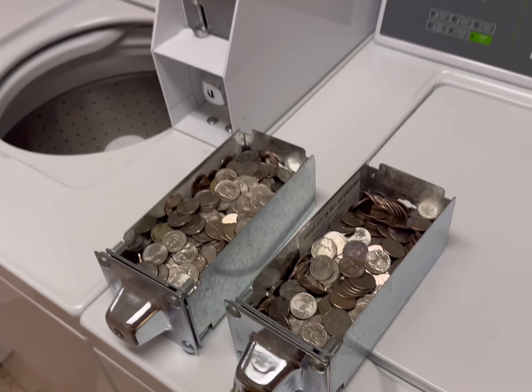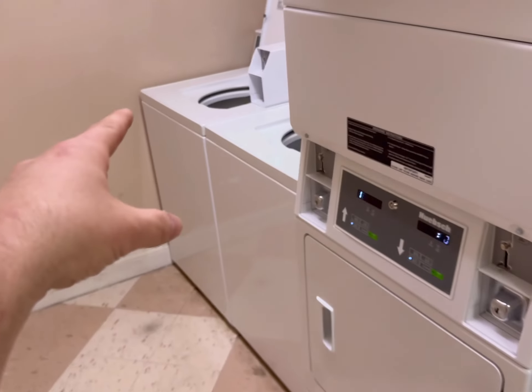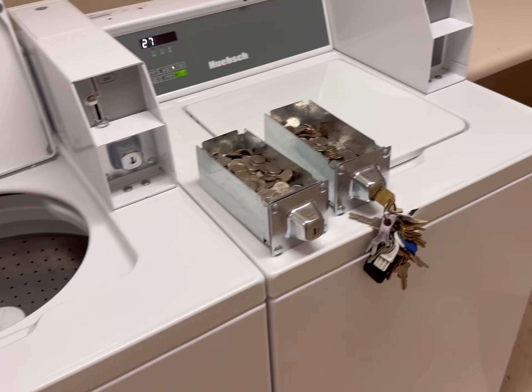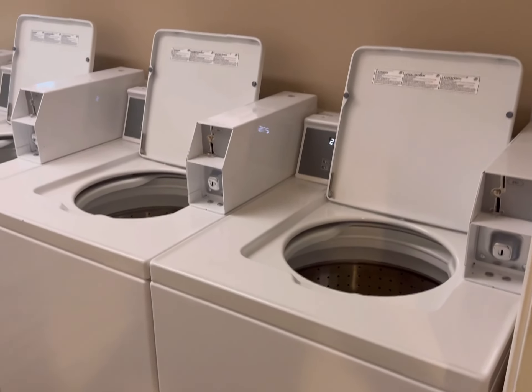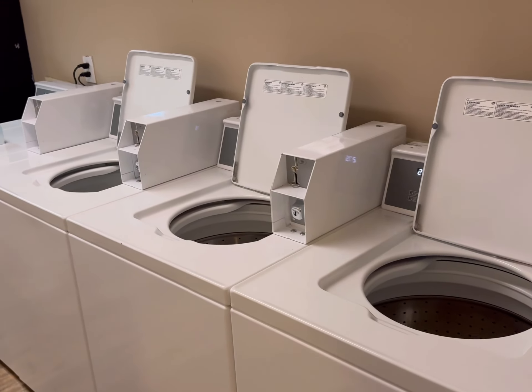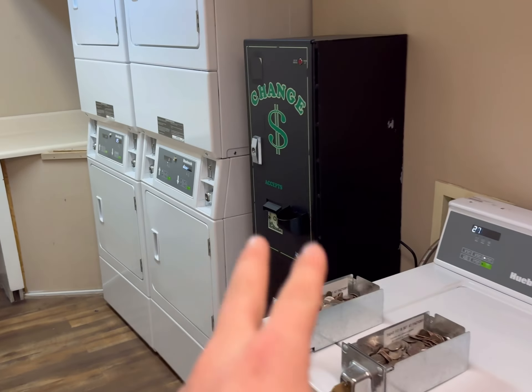These are so much easier than having a laundromat. So you can see what we collected from the first floor — all my dryers and washers. When you do these apartments, I don't have plumbing costs. All I do is just slide in my equipment and start collecting money.